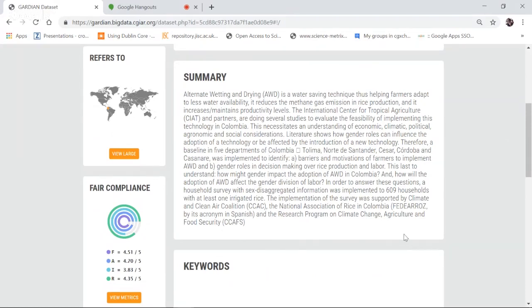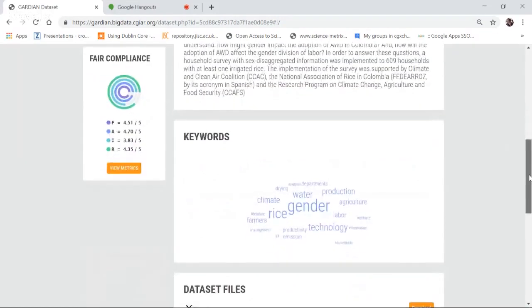Going further down, you can see the geographic scope — the country this work was done in is highlighted on a map. There's a summary: ideally your dataset should include rich metadata, rich descriptions, and rich documentation. Further down, you can see something called FAIR compliance, which shows how FAIR this dataset is.